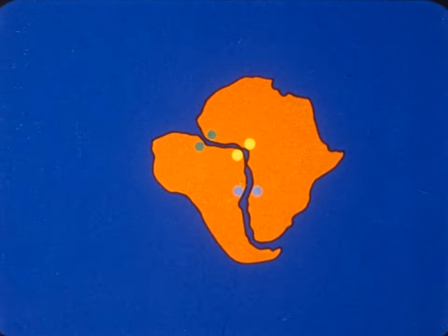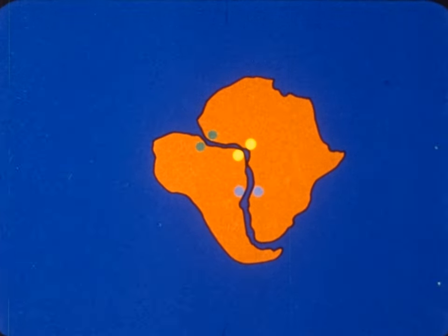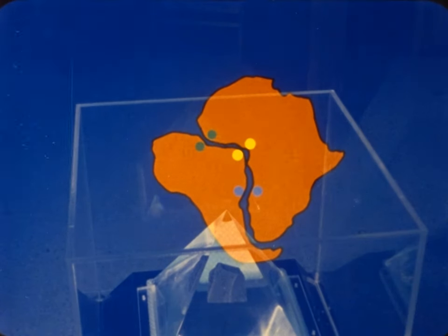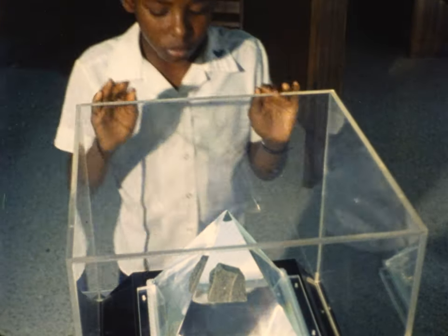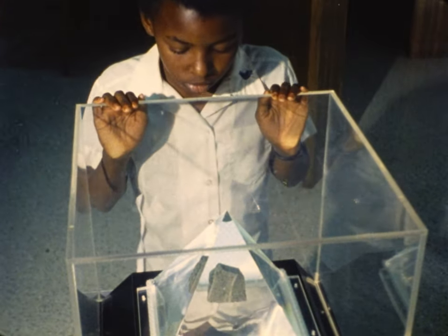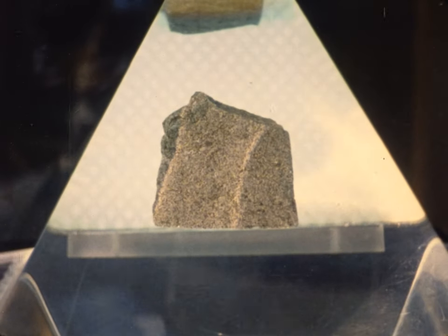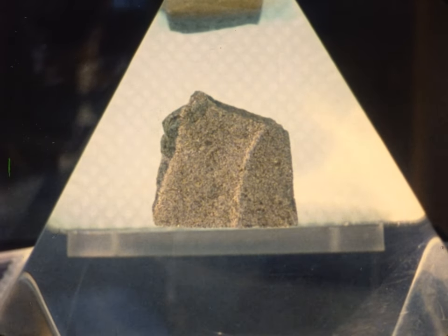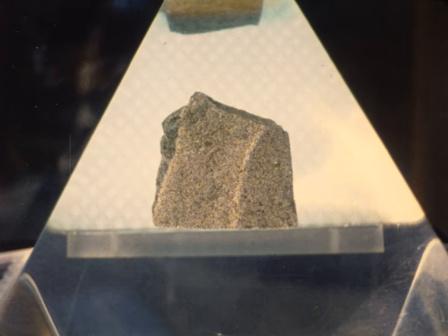The study of rocks and minerals is one important way of finding out about the history of the Earth, our home. This rock doesn't even come from the Earth — it's a moon rock. By comparing the mineral makeup of the moon rocks with the minerals in rocks on Earth, scientists are finding out more about how the solar system began.